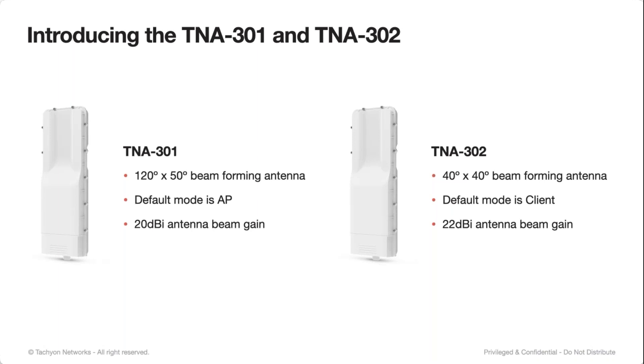If you have any sort of elevation change — whether it's a change in the land, rooftops, or even going from tower to client — this vertical beam steering is really critical so that you stay in the coverage area of the access point. The default mode for the 301 is AP, the default mode for the 302 is client. These are completely software controlled — out of the box they'll link to each other. But if you want to do, for example, 45-degree sectors, you can choose the 302 and get 32 customers in a 45-degree sector.